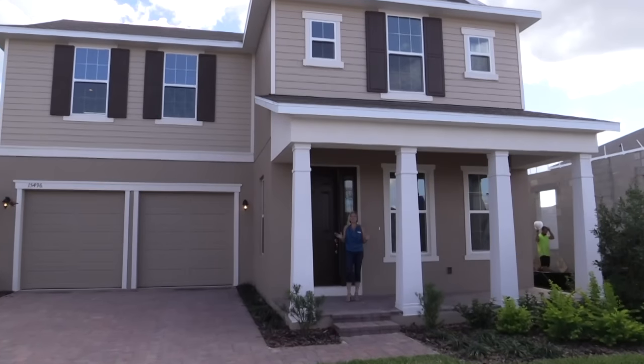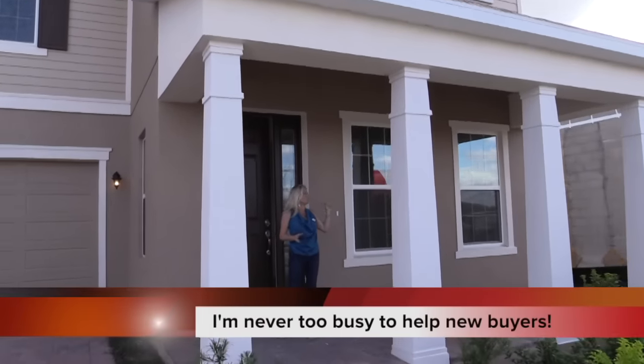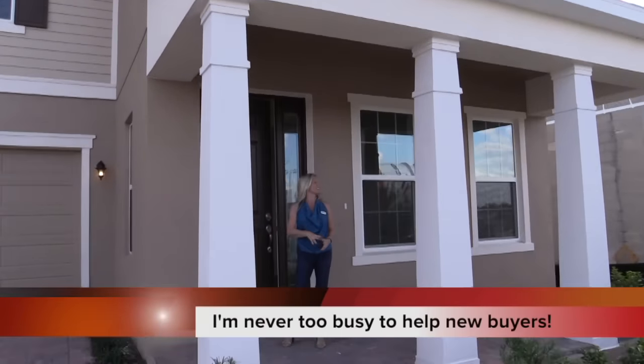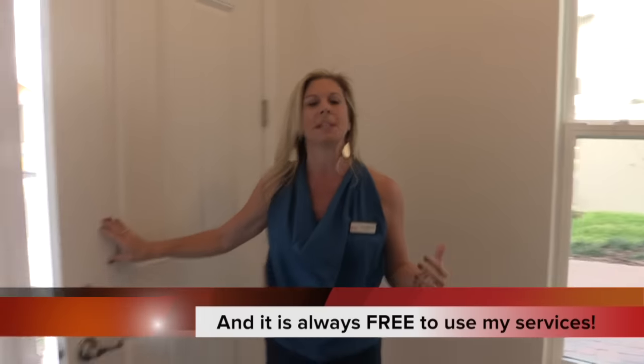Hi everybody, it's Amy and we are out here at the Kay Hovnanian community of the Highlands at Summer Lake Groves here in Winter Garden, Florida. You can tell that this area is growing and thriving because there is construction all around us. This might be a little bit of a loud video, but I have to show you this home — so let's come on in and take a look. This is an inventory home.